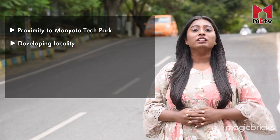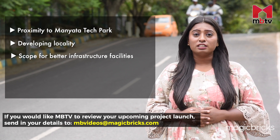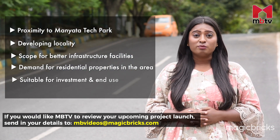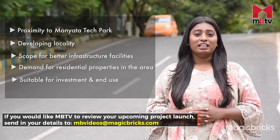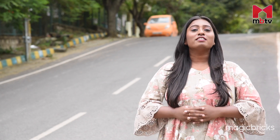To sum it up, Affinity Brundavana certainly has a locational advantage due to its proximity to Manyata Tech Park. Further, the project is situated in a developing locality with many residential constructions around, mirroring the demand for properties in the area and signifying the scope for improvement in infrastructure like tarred roads. This means you can buy a property here for both investment and end use. So this was my review of Affinity Brundavana. Hope you liked it. If you did, give us a thumbs up and share the video. Also, subscribe to MBTV to watch more such project reviews from across the country. This is Priyanka Acharya signing off.